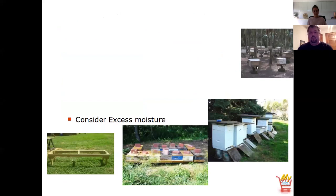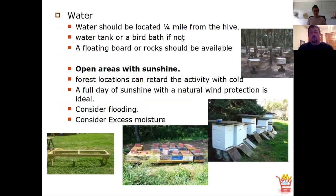In your hive area, consider water — you don't want flooding, but bees do drink and need water. A water tank or bird bath works; put little rocks in there so they don't drown. Open areas with sunshine are helpful. Depending on your climate, you might want noontime shade, but generally morning and afternoon sun keeps them warmer, so they spend less energy and are more active first thing in the morning.